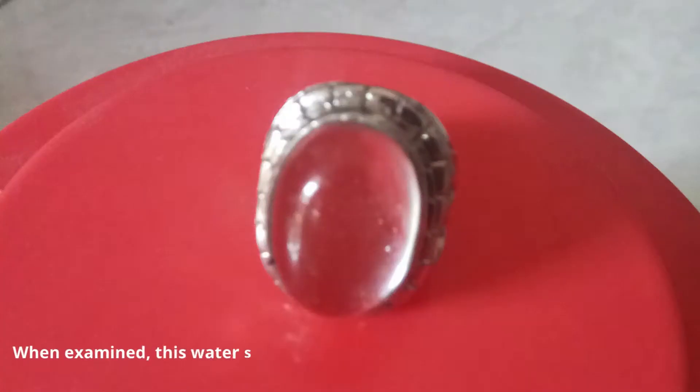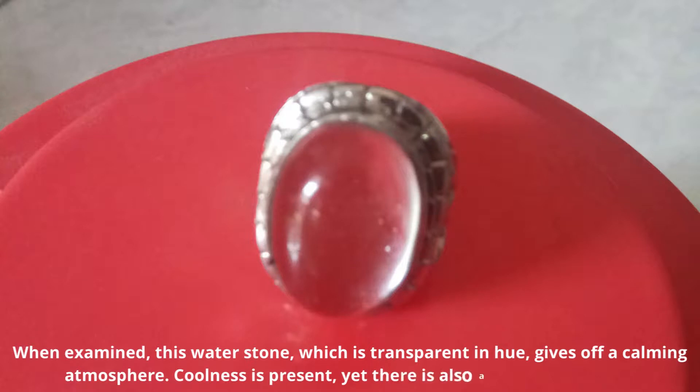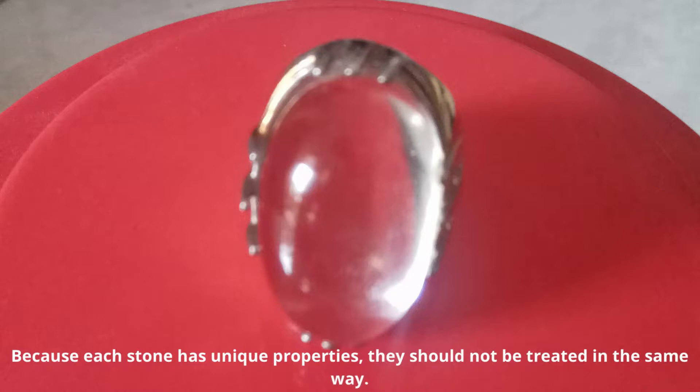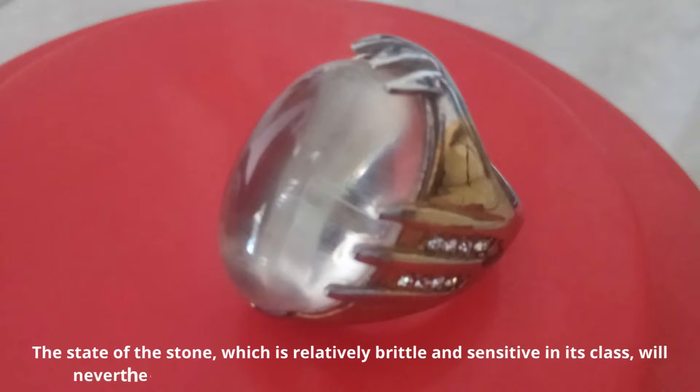When examined, this water stone, which is transparent in hue, gives off a calming atmosphere — coolness is present yet there is also a sense of serenity. Because each stone has unique properties, they should not be treated in the same way. The stone is relatively brittle and sensitive in its class.